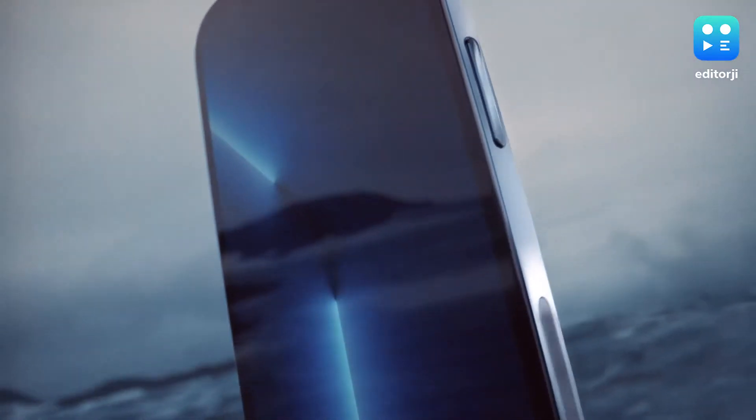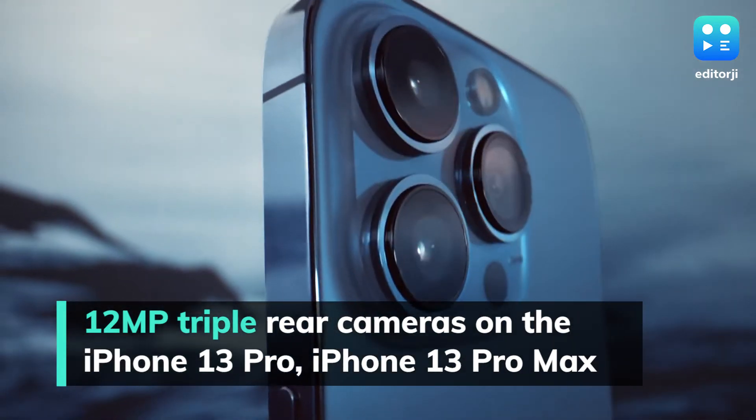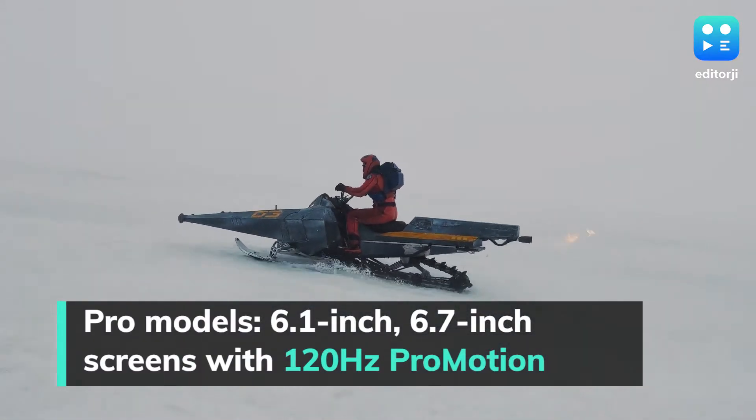The iPhone 13 Pro and iPhone 13 Pro Max feature triple rear cameras housing new 12-megapixel sensors, with 6.1-inch and 6.7-inch Super Retina XDR OLED displays, respectively, and 120Hz Pro Motion technology.